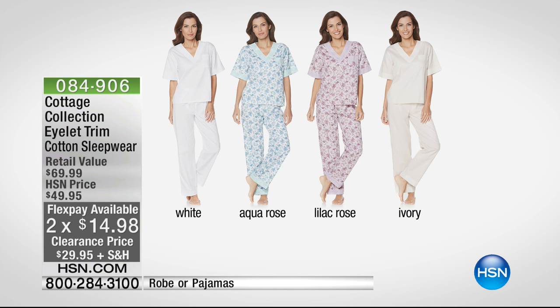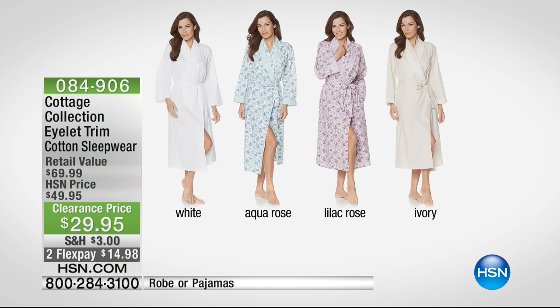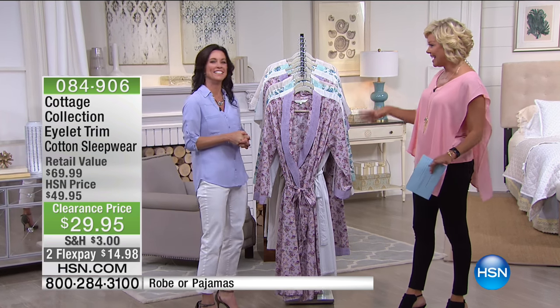We've got the solid white and a solid ivory. If you like florals, we've got the aqua or lilac rose — that's the two-piece pajama set. Same options in the robe: white and ivory in the solids, and aqua or lilac rose in the print. We'd love to talk to Kelly Kohler, our special guest with Cottage Collection, for just a couple minutes this hour. We're going to talk more about the line next hour.